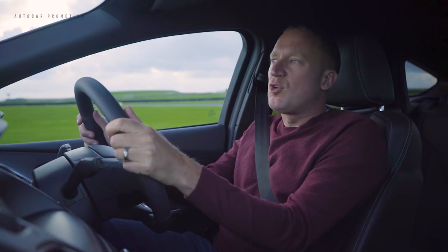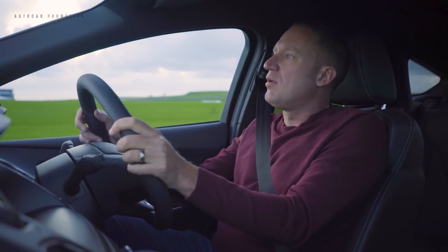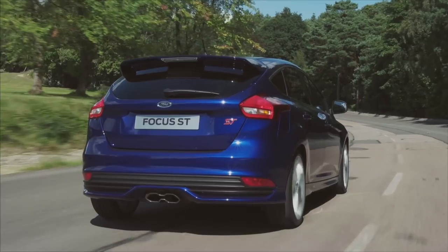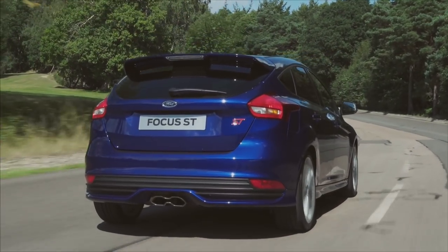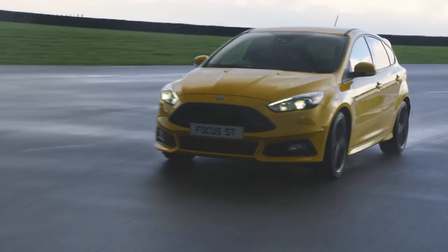From low-key to extrovert, there's a Focus ST for every taste. Want to slip under the radar? Go for Deep Impact Blue, available across the range. Want to make a fuss? There's Race Red or Tangerine Scream.